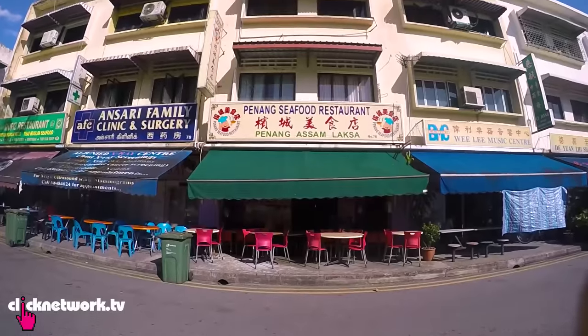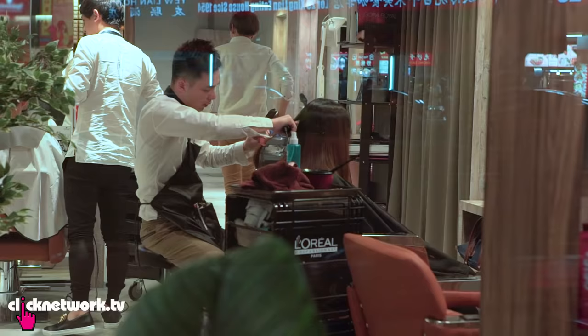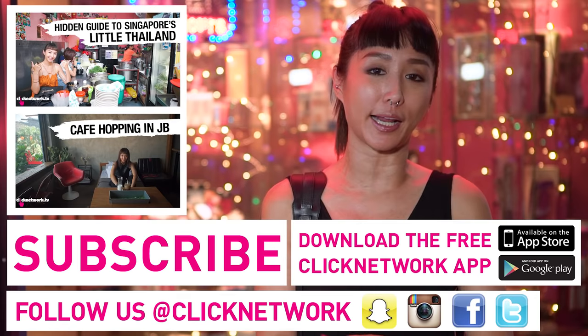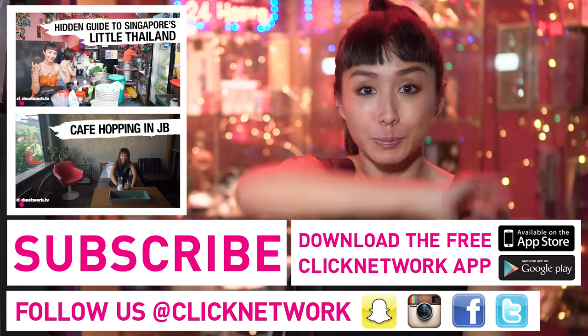I hope you liked this episode of Ross Recommends. I highly recommend you come check out Geylang. I know it has a really bad rep because everyone knows this is a red light district, but look beyond the sleazy lorongs and back alleyways — this place has got so much more to offer. Don't forget to download the Clicknetwork app so you can catch episodes up to a month before they hit YouTube. Till the next episode, my name is Ross. Bye!